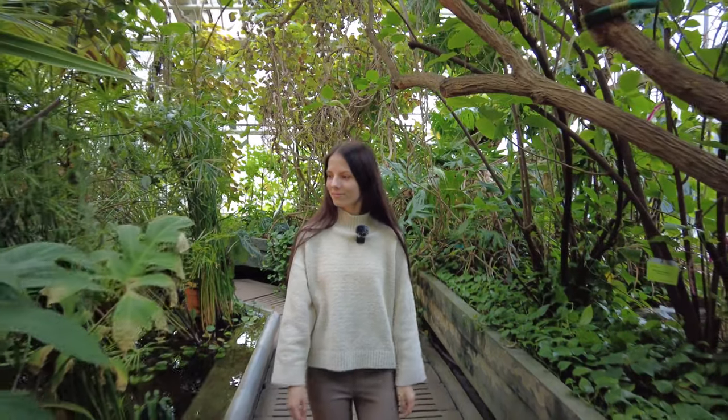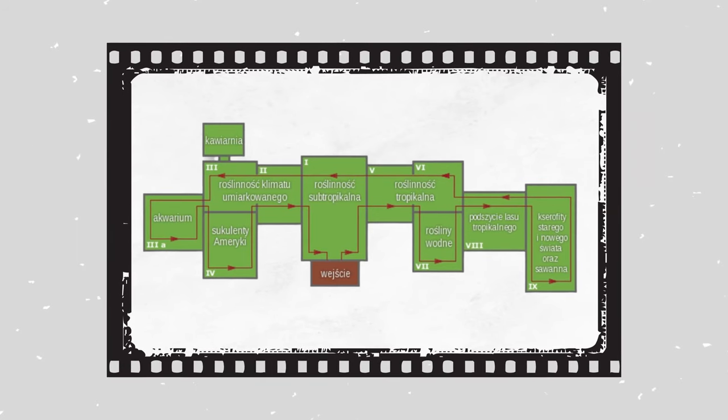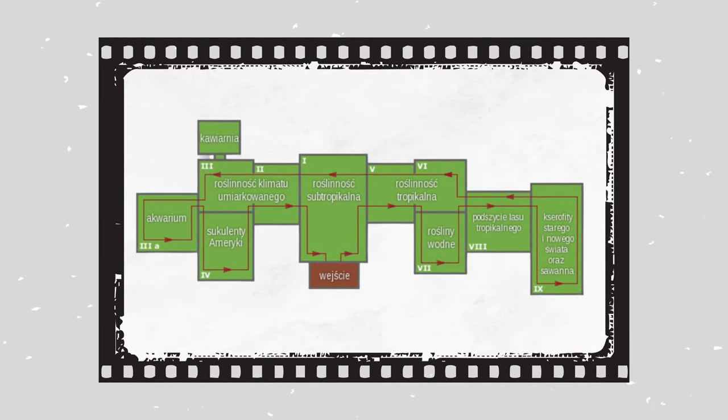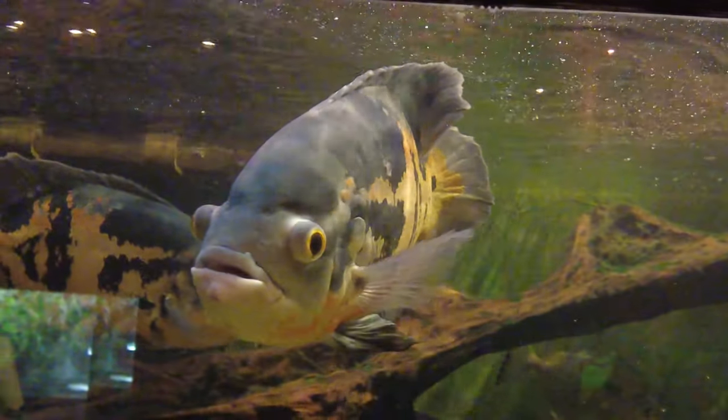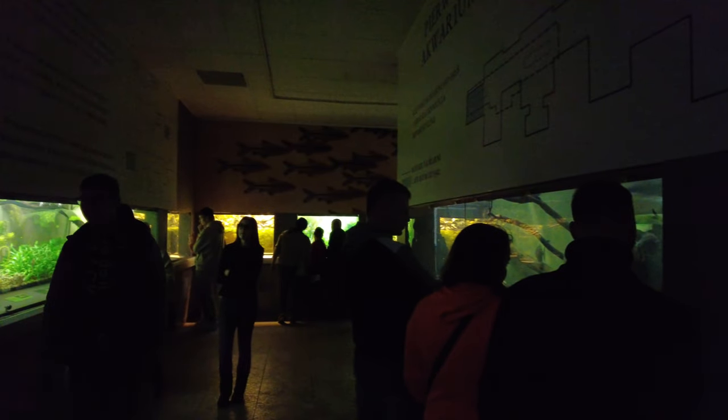The Poznan Palm House was founded in 1911. It consists of nine pavilions with different vegetation, but apart from that you can see animals, birds and fish. Speaking of fish, there is a wall aquarium here where you can definitely hang out for 30 minutes.